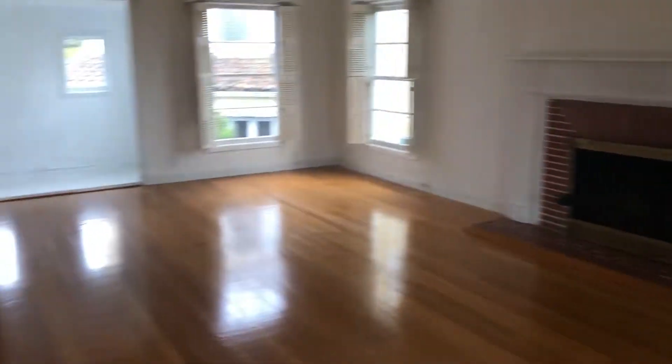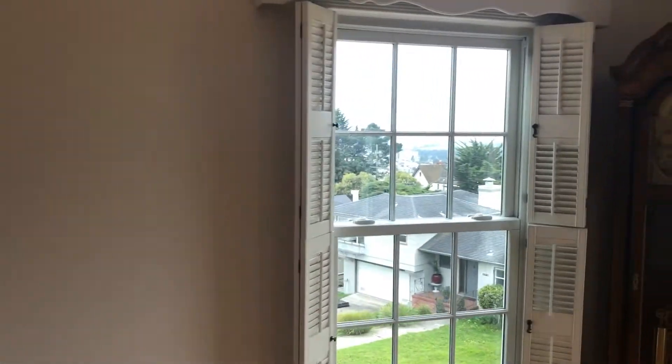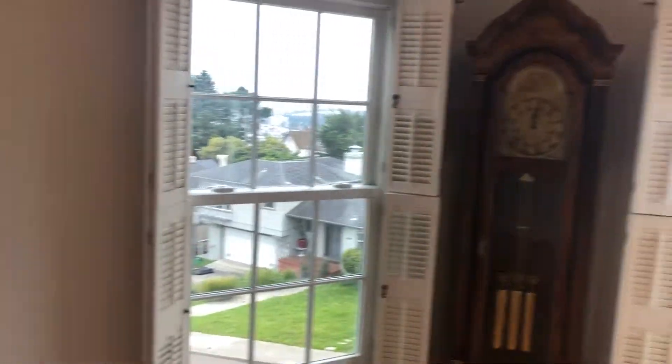Front door. This would be the common area. Pretty large, nice views. Fireplace — never gets used.